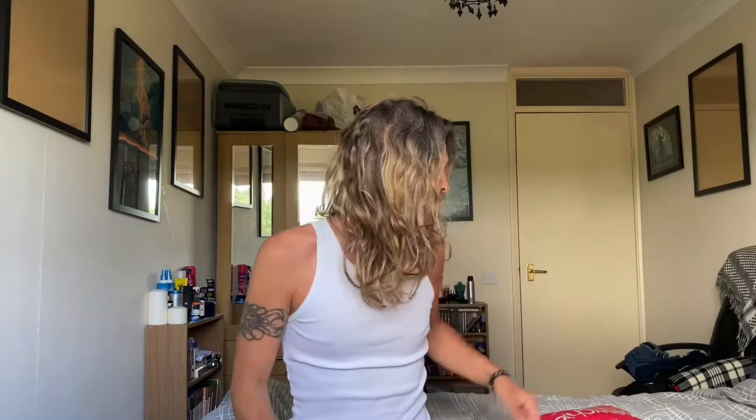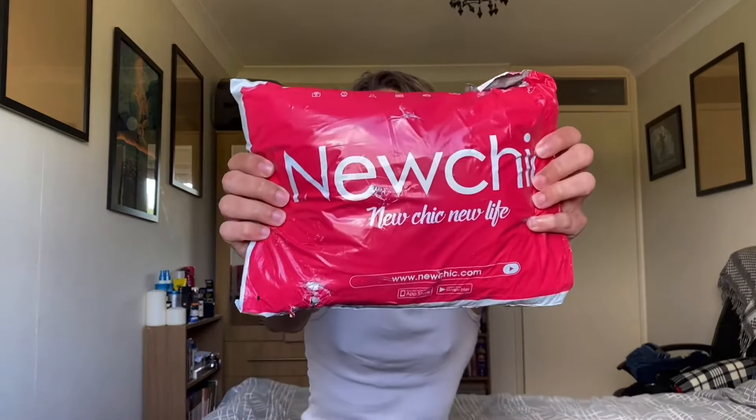Hi guys, it's Sam. The day has finally arrived — it's been maybe just over a month, about 35 to 40 days. New Chic clothes ordered from Hong Kong have arrived!